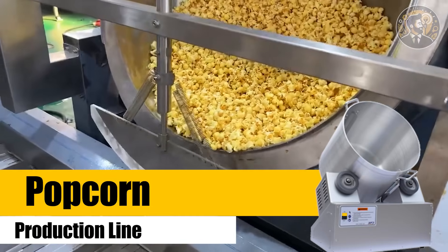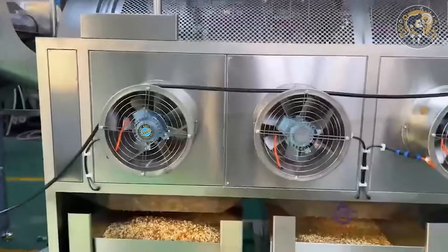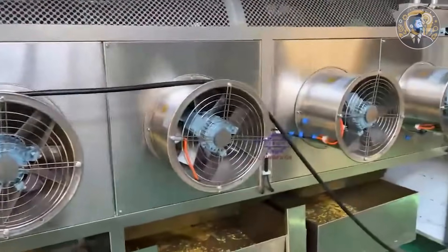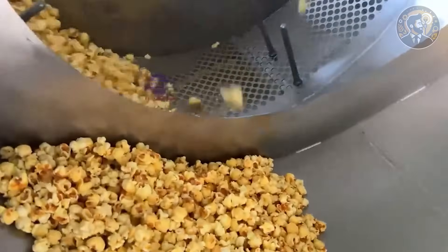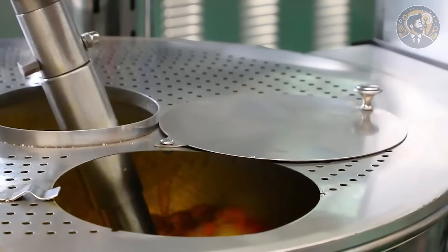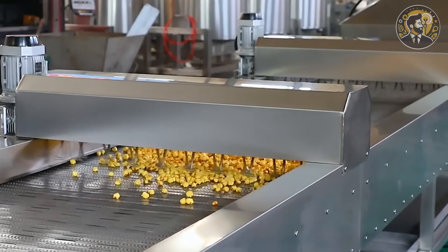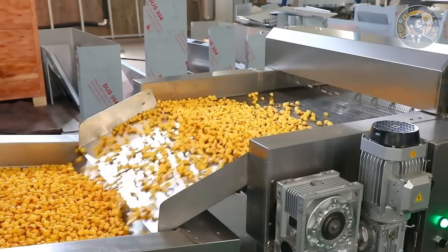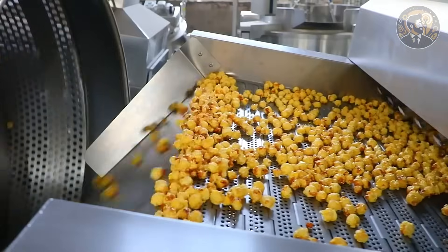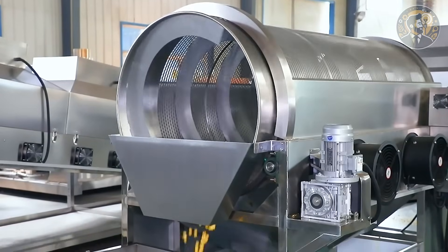Machine number three: popcorn production line. Popcorn is more than a snack — it's a high-margin, high-demand product that sells itself at movie nights, events, vending machines, and supermarkets. With this compact popcorn production line, you can launch your own mini factory from a garage-sized space. The process starts with a kernel feeder that sends corn into a heating chamber — either oil-based or hot air, depending on the model. As the kernels pop, they travel along a conveyor to a cooling section that prevents sogginess. Then comes the flavoring drum — cheddar, caramel, chili lime, or even rainbow candy corn. Finally, the popcorn goes into an integrated weighing and sealing machine that bags it automatically. It's quick, clean, and consistent.